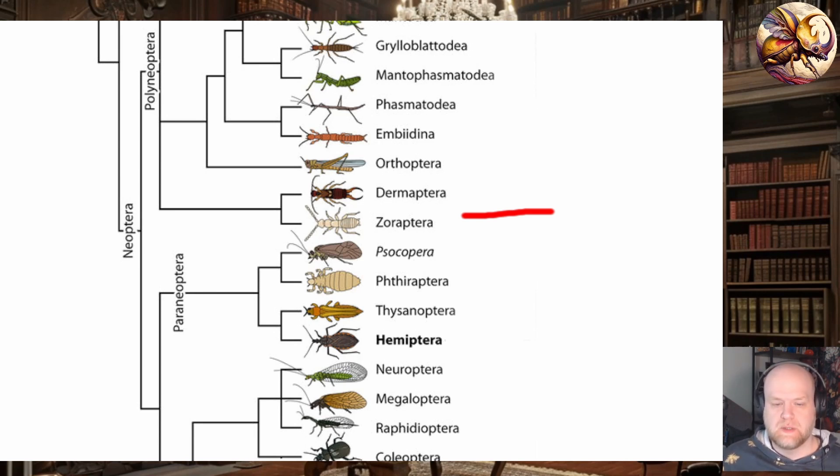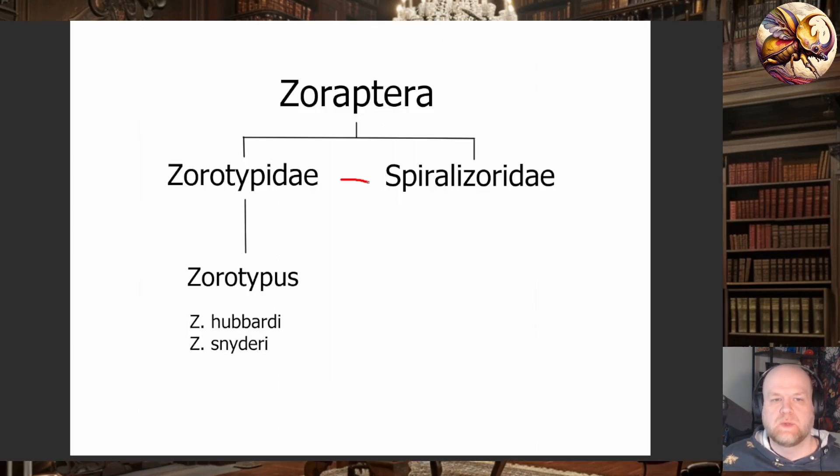There are only 47 described species on Earth, although that number is artificially low for multiple reasons that we'll go into. Within the order Xoraptora, there are only two families: the Zorotipids and the Spiralazorids. Within North America, we only have the Zorotipids, with one genus and two species represented on the continent, at least north of Mexico. The majority of species, or the few that we know of, are primarily tropical.